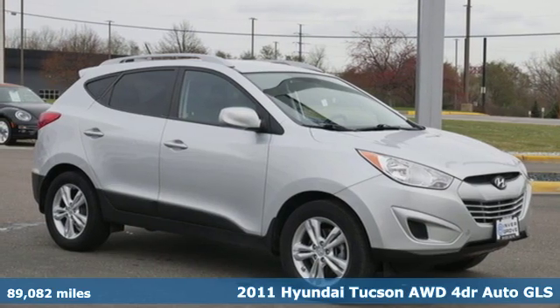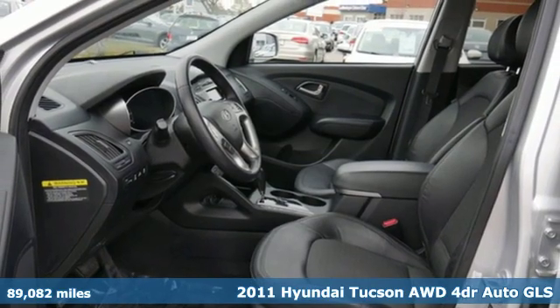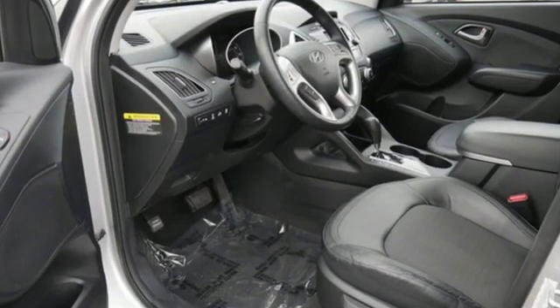Here's a 2011 Hyundai Tucson — a striking compact SUV with flexible support for cargo carrying, carpooling, and comfortable commuting. And it comes with all the amenities you need.